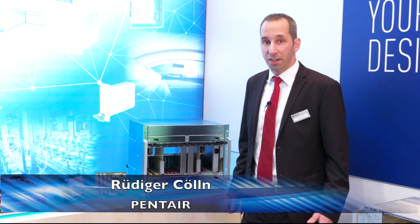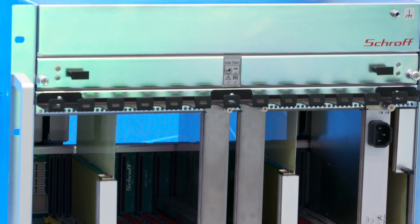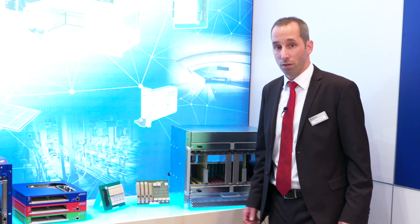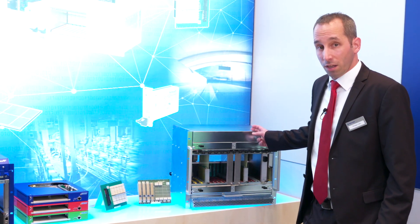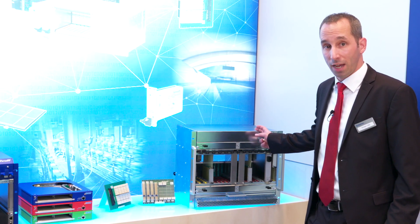XTCA stands for ATCA and Micro TCA, which is an open standard technology developed and maintained by PICMG. Originally, that standard was developed for the telecom industry, but when the advanced physics community introduced Micro TCA.4, we see that this technology is also quite interesting for a lot of different other markets. This one is for physics — the Micro TCA.4 with double-sized modules and RTM.